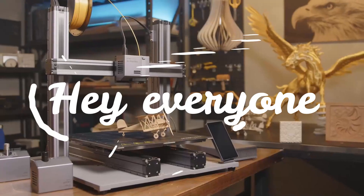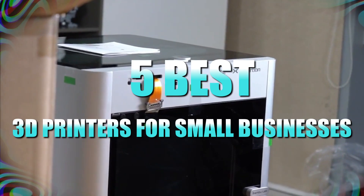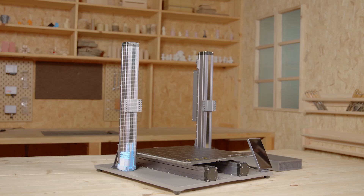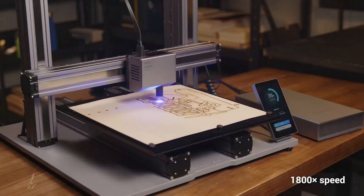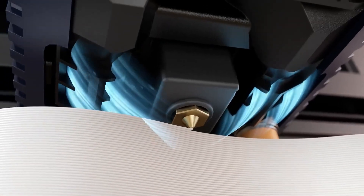Hey everyone, in this video we will look at the 5 best 3D printers for small businesses available on the market today. We've compiled this list based on performance, safety, and price. If you want more information on the products and to get the most updated prices in real time, be sure to check the links in the description below, as these items might just surprise you with unexpected discounts. Now let's get started.